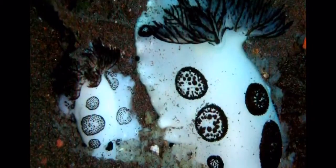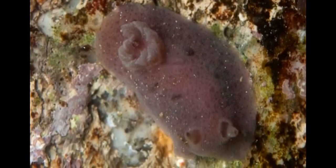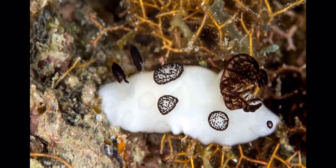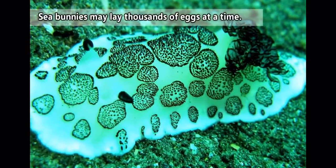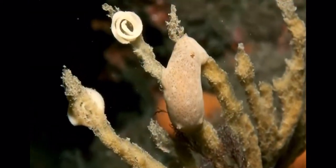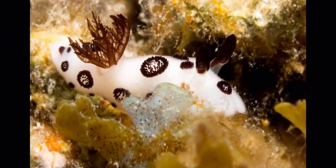Like all sea slugs, sea bunnies are hermaphrodites. These guys specifically pierce each other with hook or harpoon-like projections. They only really live for a year or less, so they gotta make the best of the time they have. It's like consensual spearing, because they both do it. This also means that both individuals lay eggs. Their eggs are in ribbony sheets, and take about three weeks to hatch.